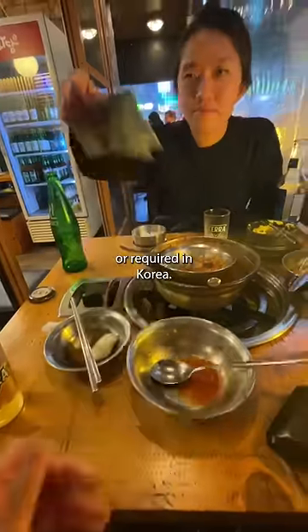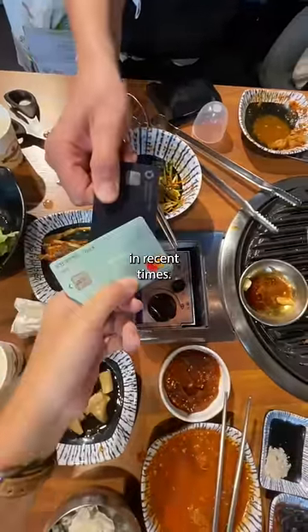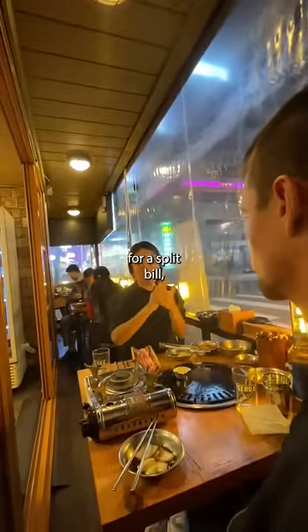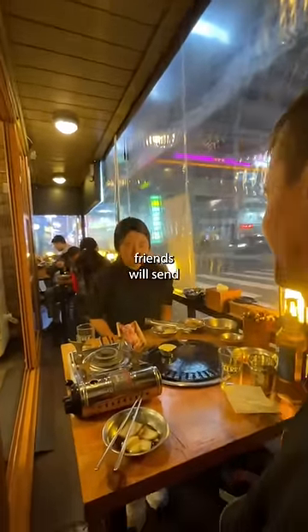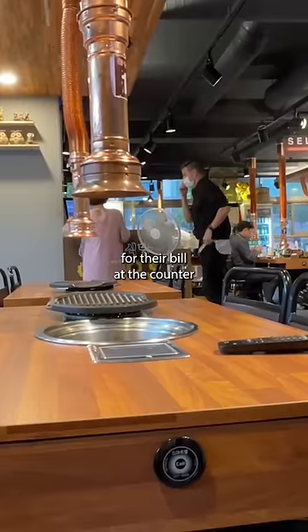Tipping is not expected or required in Korea. Historically, people don't split the bill, but it is becoming more common in recent times. Rather than asking for a split bill, one person will pay and friends will send what they owe to the person who paid. When the meal is over, people will pay for their bill at the counter on their way out.